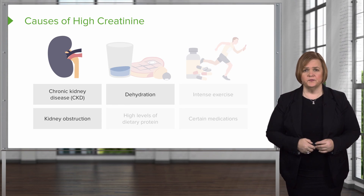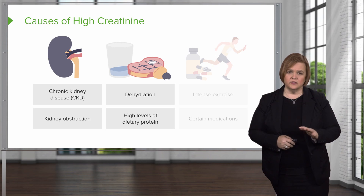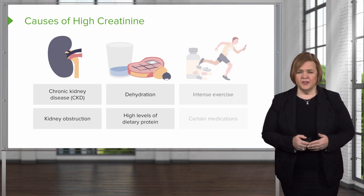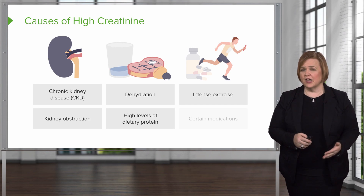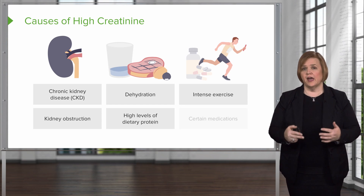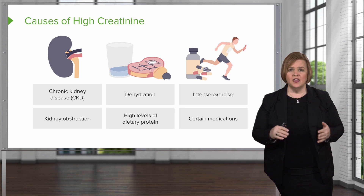High creatinine could also occur if the patient is eating extremely high amounts of dietary protein — that may or may not affect the individual patient. Here's a key one: intense exercise. If someone is an extreme athlete doing really tough workouts, you might see higher creatinine levels even when the kidneys are fine — the reason is the extreme workout itself. Certain medications can also cause elevated creatinine.